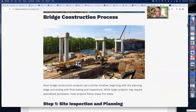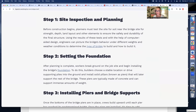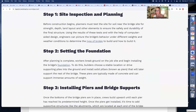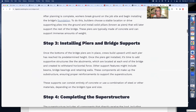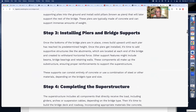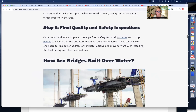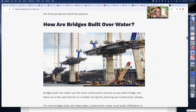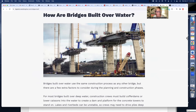Here's how they're built over water — it really does look like a marvel of manufacturing and construction. It uses the same construction process as any other bridge, but there are a few other factors to consider. For most bridges built over deep water, construction crews must build cofferdam or caissons into the water to create a dam and platform for the concrete towers. Lakes and riverbeds can be unstable, so crews may need to drive piles deep into the earth to achieve stability. If a stretch of water is wide enough, bridge builders may need specialized equipment like floating cranes, bridge booms, and hydro platforms.